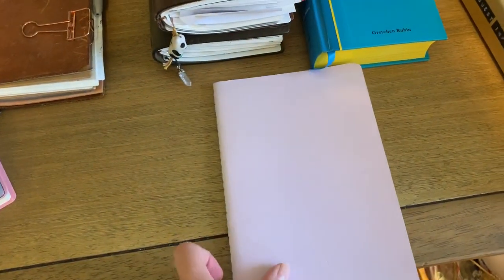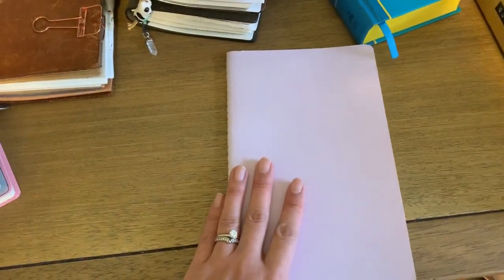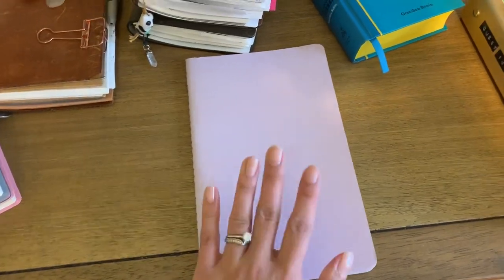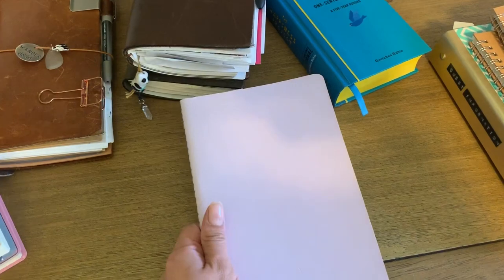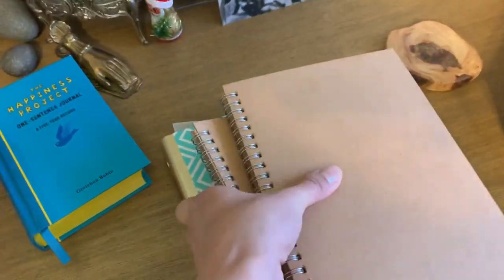I haven't brought this notebook out in a long time, but I managed to fill out a line or two. This is the project notebook I use to keep track of books that I've read. I actually finished a book the other day — very happy about that — and I'm hoping to get a few more books in there. That's a goal of mine for 2020.